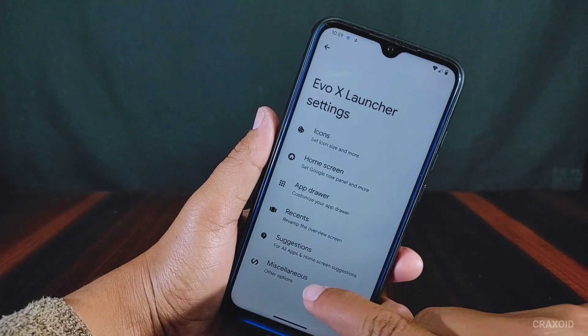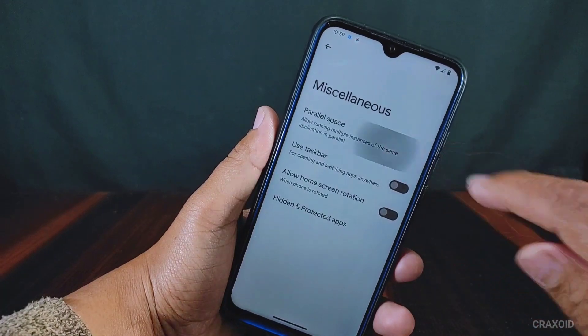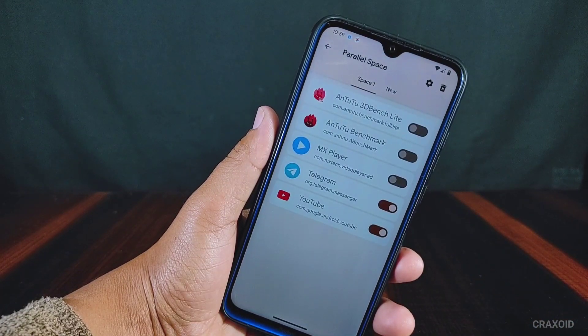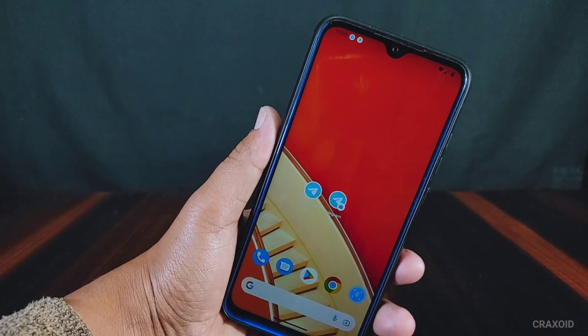In miscellaneous, there is a parallel space feature implemented, which is a really useful feature for most users including myself — previously I needed to download additional clone-making applications from the Play Store. This parallel space will make a clone of your application, like you can run two Telegram accounts with separate accounts on each of them.